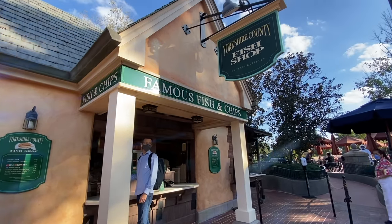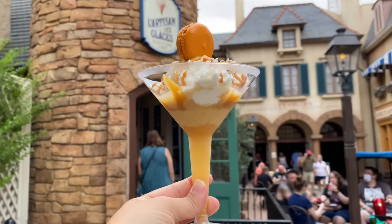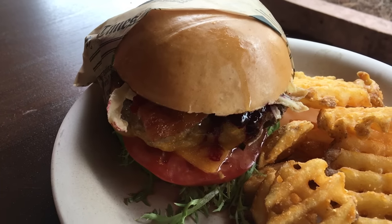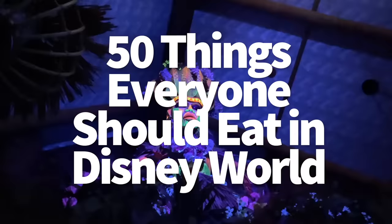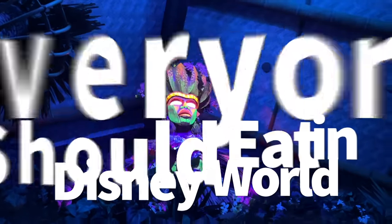Hey everybody, it's AJ for Disney Food Blog! Disney World is a big place with tons of food — hundreds of restaurants. Today's DFB mission is to highlight a bunch of our favorite eats, treats, and drinks around Disney property to give you a better idea of what you might want to try on your next trip.